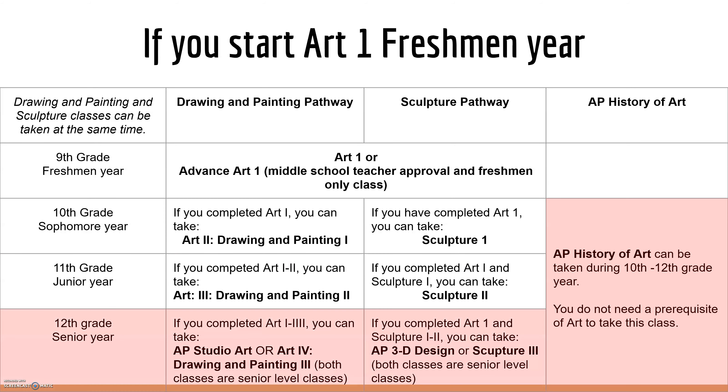Your senior year, as long as you've completed Art 1 through 3, you can take AP Studio Art and Art 4, Drawing and Painting 3. Both of these are senior level classes, but every once in a while in Art 4, we have juniors in that class. And if you've completed Art 1 and Sculpture 1 through 2, you can take AP 3D Design and Sculpture 3 — also senior level classes, but every once in a while in Sculpture 3, we have a junior level student.